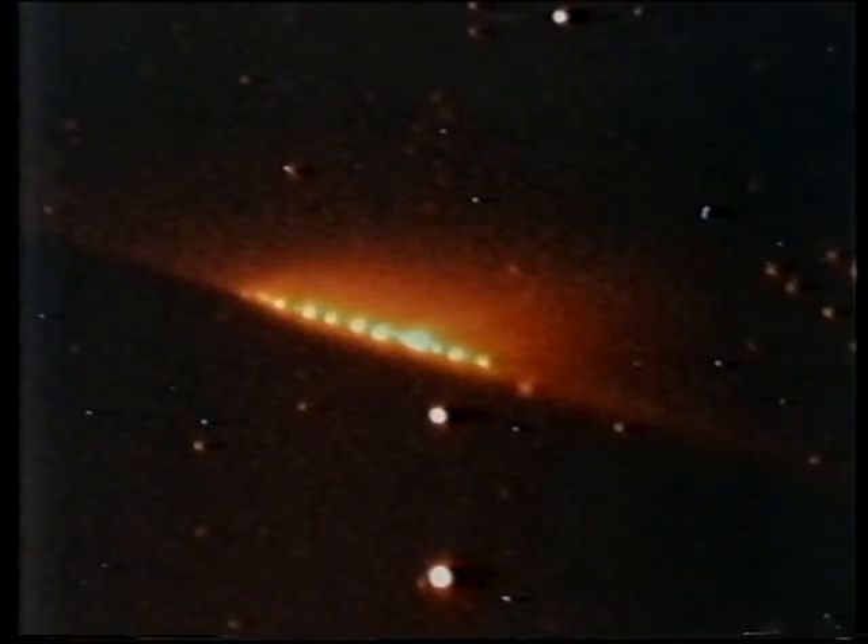Coming much nearer home, I've had a very interesting picture sent to me by David Jewett and Jane Lua from the Observatory of Hawaii on Mauna Kea. This is all that's left of comet Shoemaker-Levy, which made the great mistake of passing within 30 million miles of Jupiter and was literally torn to pieces. That's a graphic reminder that by cosmic standards, comets are very flimsy and ephemeral things.